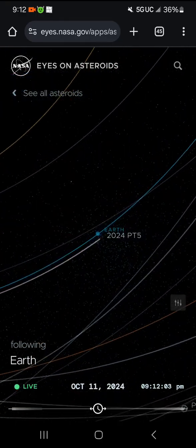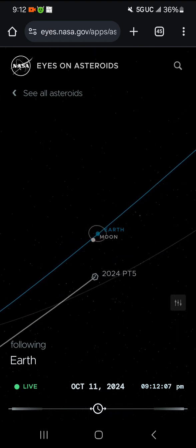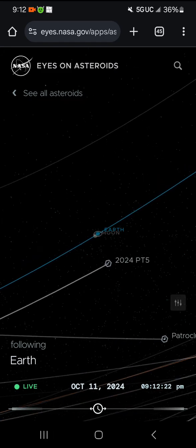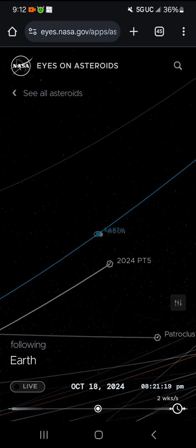We're zooming back in. That's 2024 PT5. Have you heard stories about Earth having a second moon for a few weeks? That's it. October 11th, 2024, 9:12 PM and counting. Let's fast forward and zoom out a little bit — here we go, we're going to fast forward time.